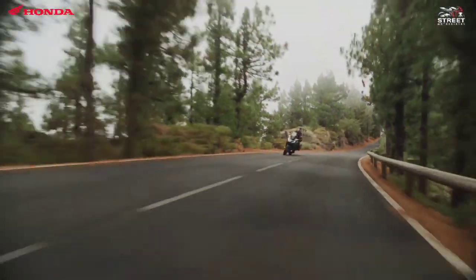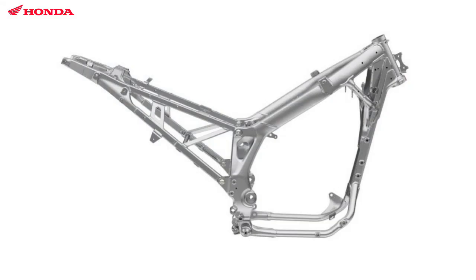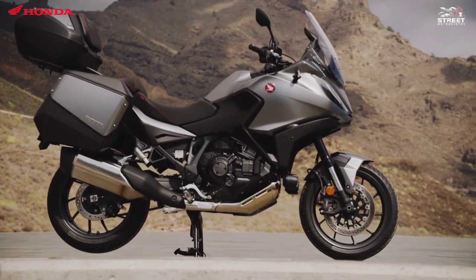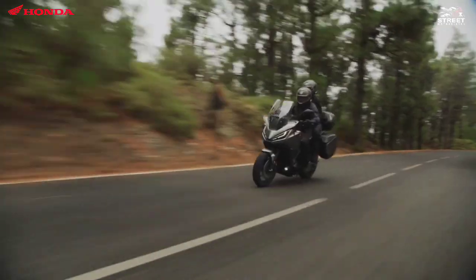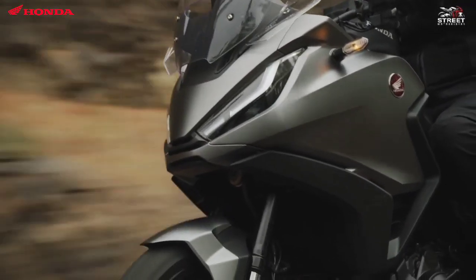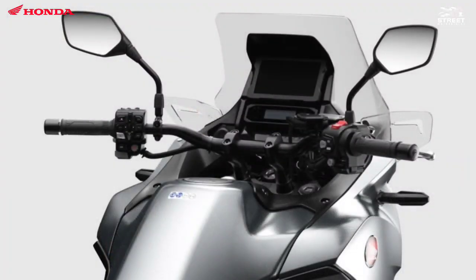In terms of the frame, it uses a semi-double cradle derived from the Honda Africa Twin frame. The bike looks slim but quite tall. Overall weight is up to 238 kg for the manual transmission and 248 kg for the DCT transmission, with a fuel tank capacity of 20.4 liters.